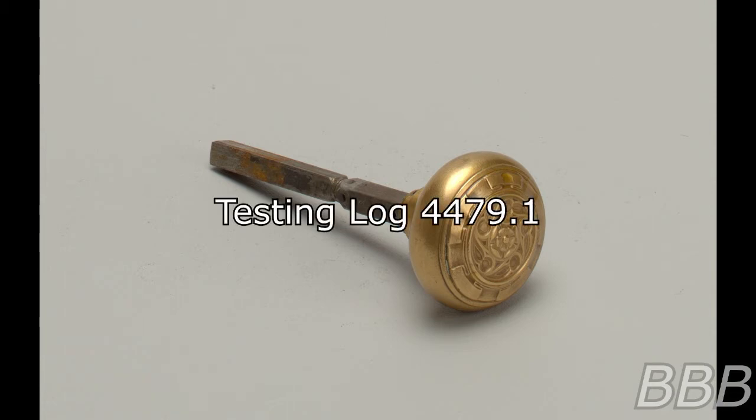Testing Log 4479-1. Test 3. Procedure: SCP-4479 affixed to Jam Breach Gate in Corridor 12. Gate had previously malfunctioned due to debris from a prior breach becoming lodged in the mechanism. Results: Gate slid fully open, leading to a large space resembling a standard containment chamber. Debris originally found in the gate lay in one corner of the room.